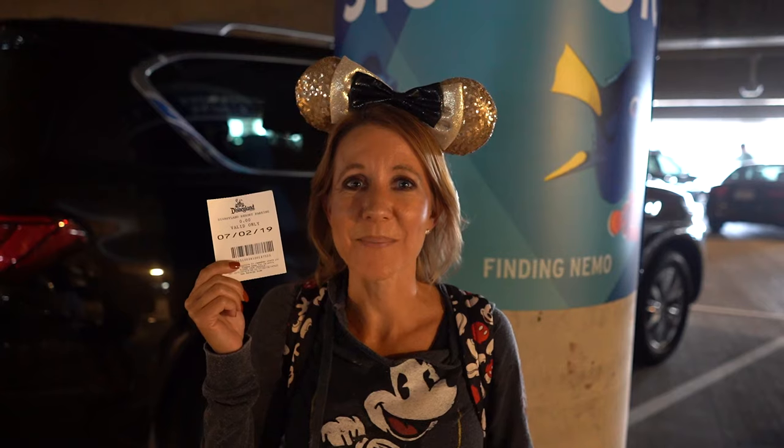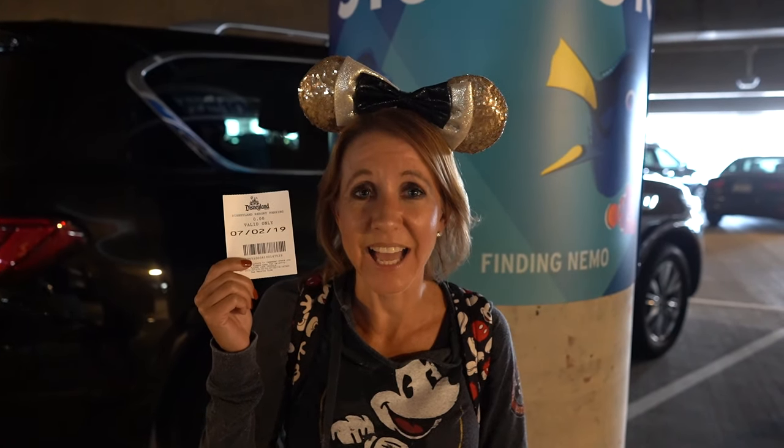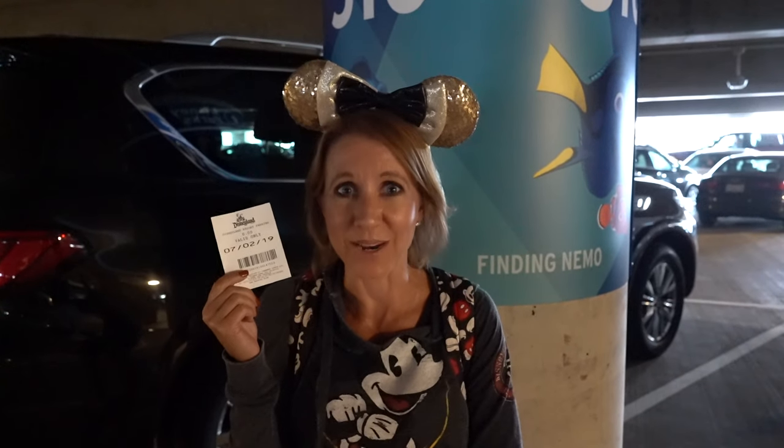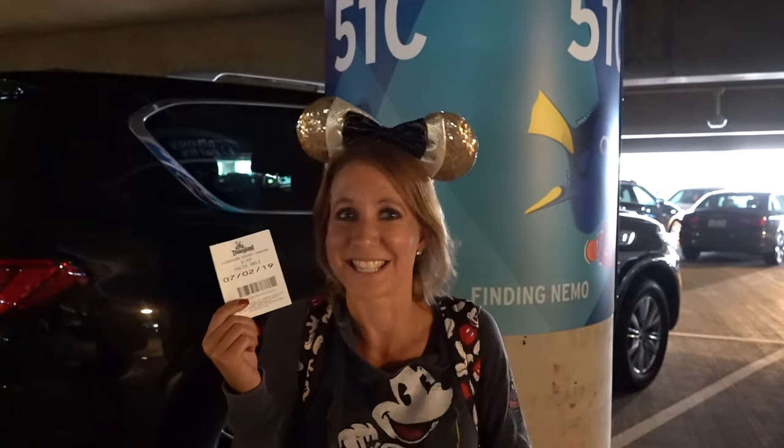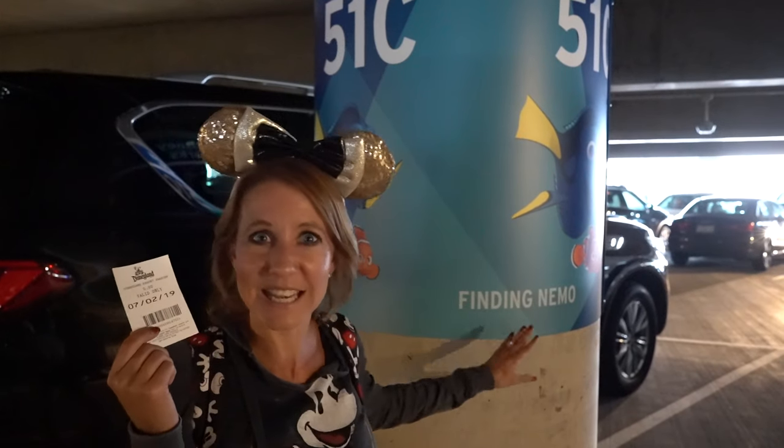Hi everybody, welcome back to another awesome day and another awesome vlog. We are back at Disneyland. It's the second day of July and we have parked in the new Pixar Pals parking structure. This parking structure is right next door to the Mickey and Friends parking structure but it has a separate entrance. We came in on Magic Way to get into the parking structure and park. It was super easy — there was no line to get in. We are parked on the Finding Nemo level.